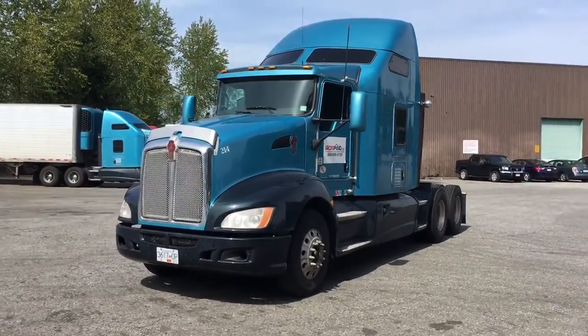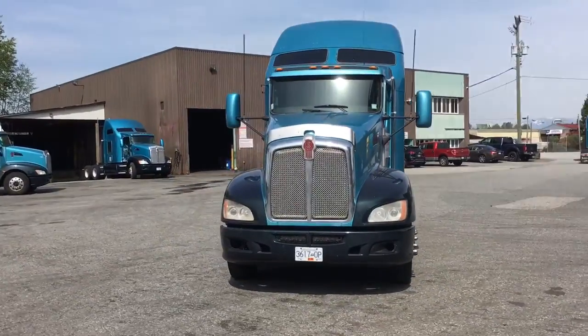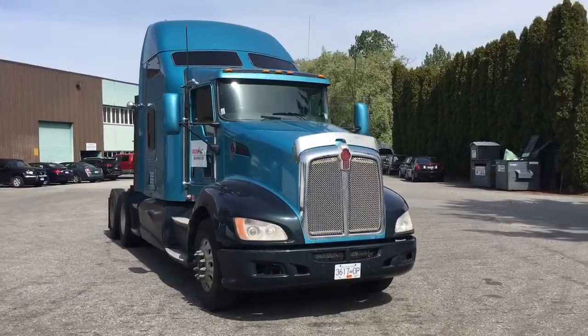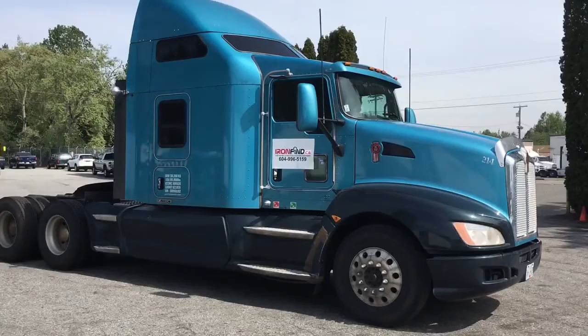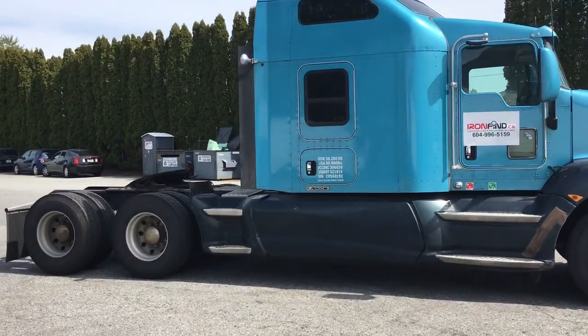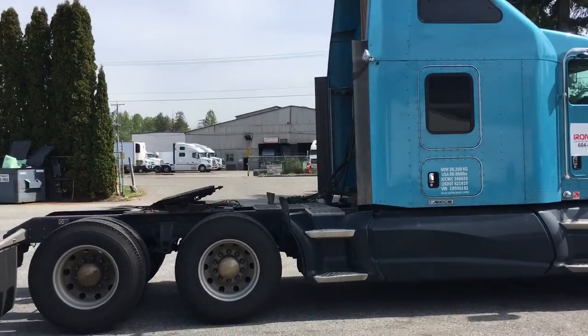I'm going to do a general walk-around of the unit, then come up close for a tight inspection, and go inside and take a look under the hood. This unit is a blue teal color. There is some damage on the unit — I will point that out as we do a closer inspection.